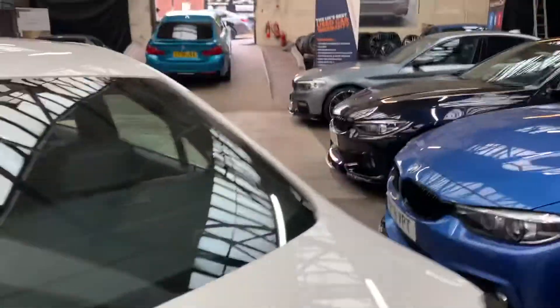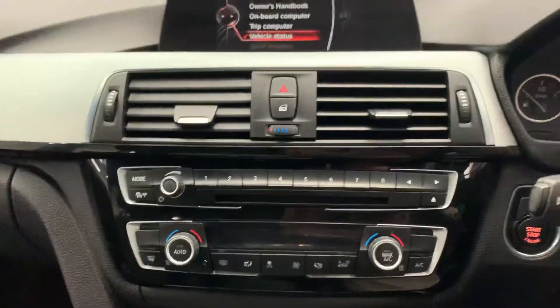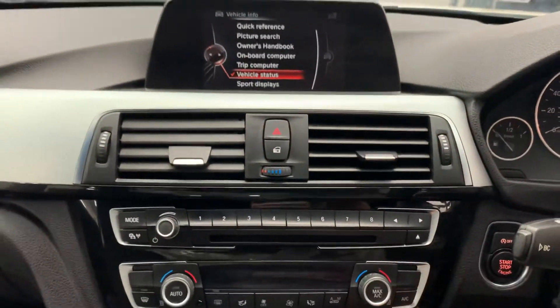We'll take a look at the inside — this one is equipped with the M Sport steering wheel, multi-function and cruise control, seven speed Tiptronic, and business navigation system.